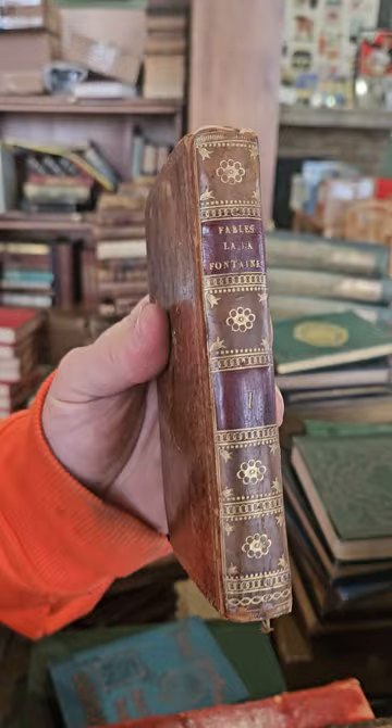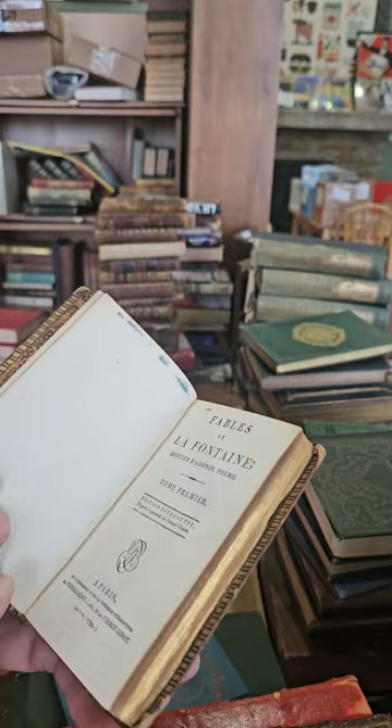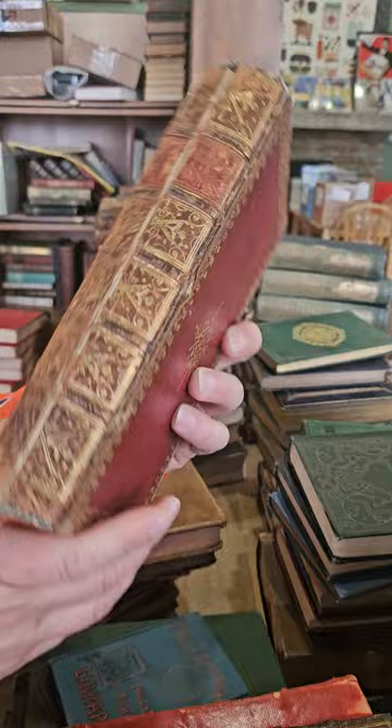Pretty cool old religious book. Fables de La Fontaine — looks like volume one, in French, published in 1799 in Paris. Looks like another very old book.